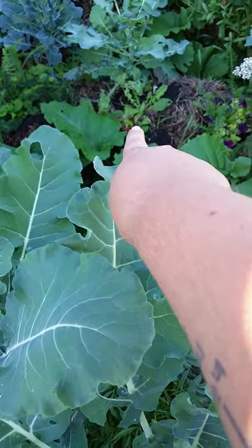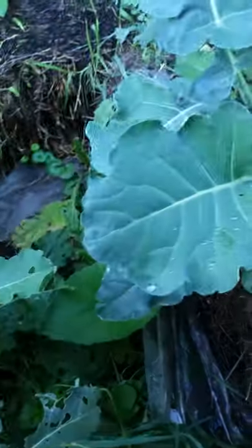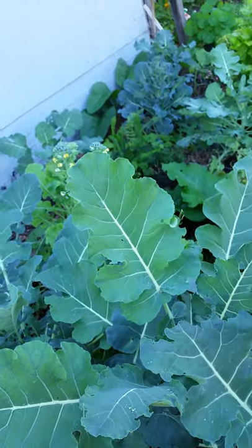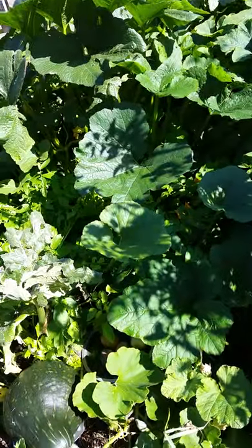I've got spinach right there, some Swiss chard over there, some peas over there, and some beautiful lettuce right there. I'm letting those broccoli go to seed because I feel like it's late enough in the season that it's all right to take those seeds. But I've still got broccoli growing pretty much everywhere — broccoli and celery.